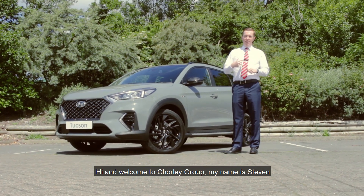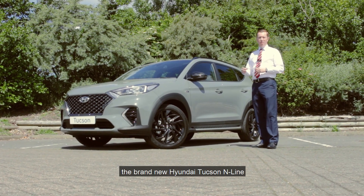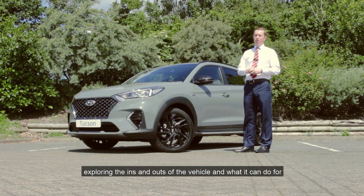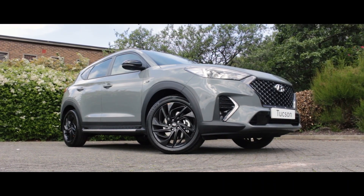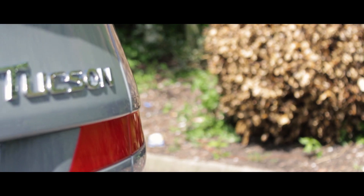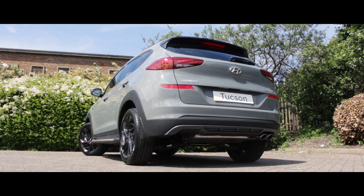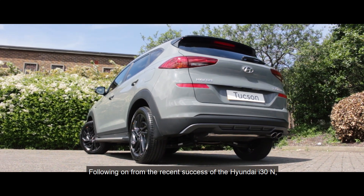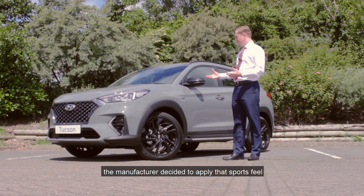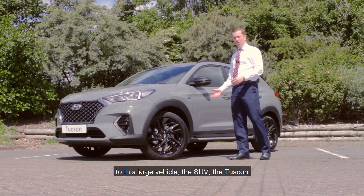Hi and welcome to Trial Group. My name is Stephen and in today's video we're going to be discussing the brand new Hyundai Tucson N line, exploring the ins and outs of the vehicle and what it can do for you as a consumer. Following on from the recent success of the Hyundai i30 N line, the manufacturer decided to apply that sports feel to this large SUV, the Tucson.